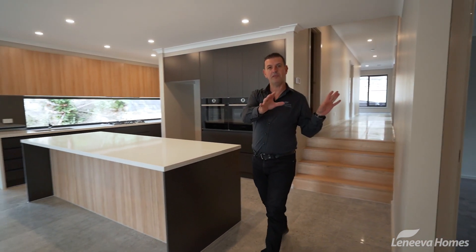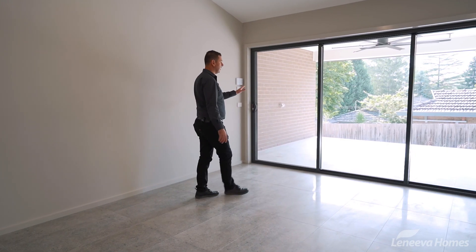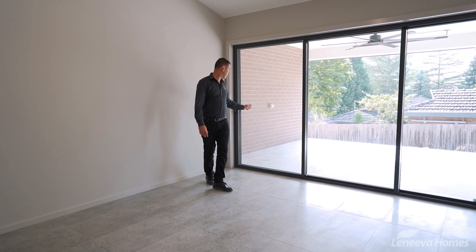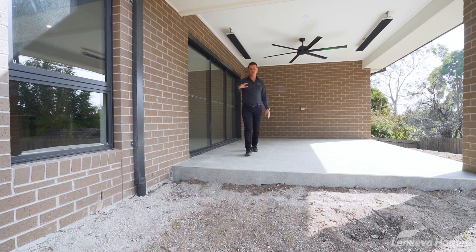On the lower level we have the remaining bedrooms on their own separate wing, and then the back living area here opens out onto an alfresco.